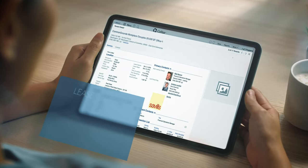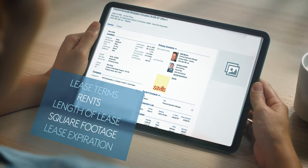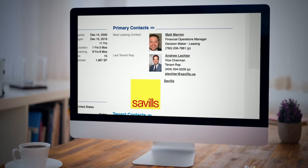See a tenant's location type as well as their lease terms including rents, length of lease, square footage and lease expiration date, and find the best contact to reach out to.